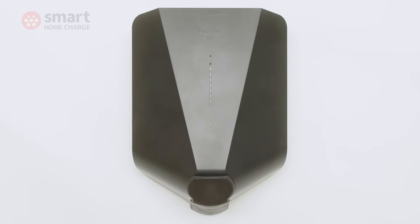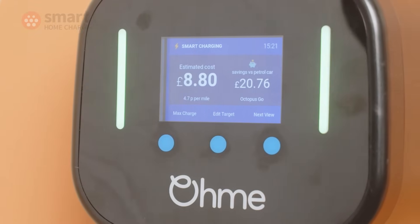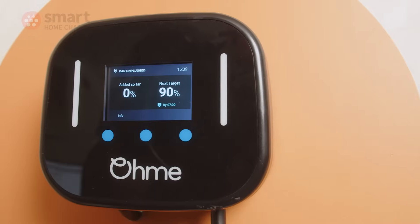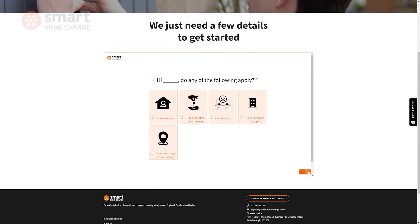The Omni Home Pro's LCD screen could really simplify the experience for people who want to interact with the charger itself rather than an app. A shout out must also go to Omni's customer support team, who are incredibly helpful and would be more than willing to guide you through any app setup issues. In summary, while the design may be a missed opportunity, the Omni Home Pro improves upon the original in every way. It should certainly be on your short list. Head over to smarthomecharles.co.uk where you can get an installation estimate in under two minutes or order your Home Pro right away.